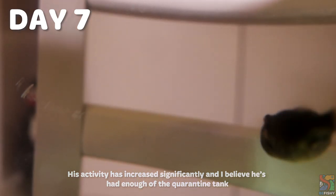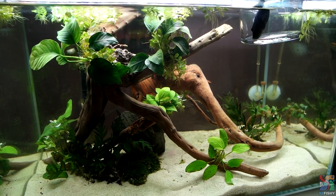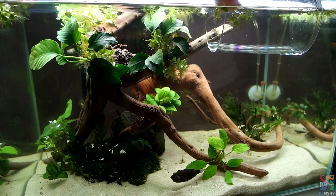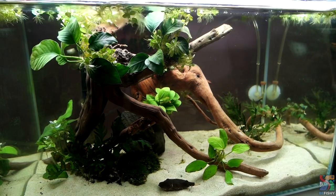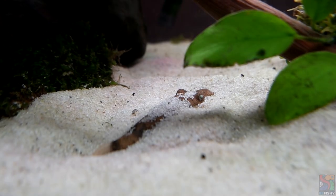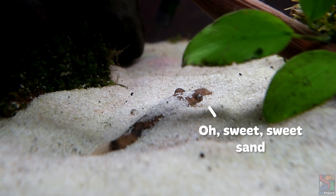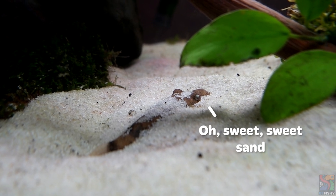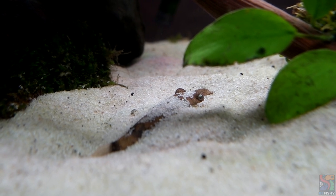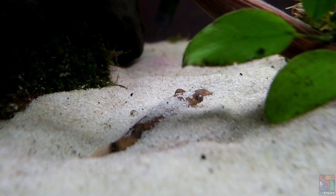It's been a week of treatment for Calcifer and it is finally time to release the Kraken. He has been such a great trooper throughout the week and I believe he misses burying himself in sand more than ever. I prefer to switch off the lights when introducing my puffers to a new tank to lower their stress level.